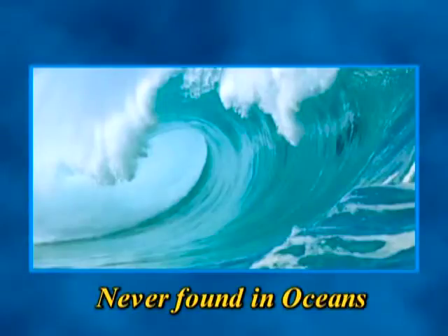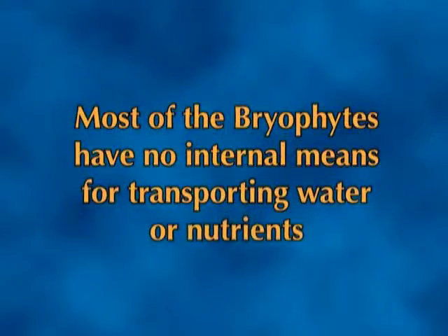In fact, the only environment where they have never been found are oceans. As bryophytes are simple plants, most of them have no internal means for transporting water or nutrients.